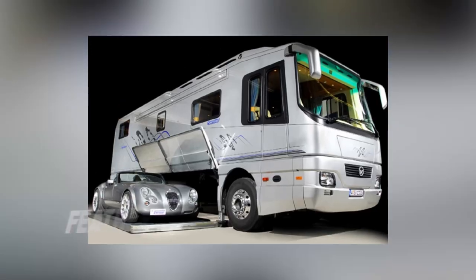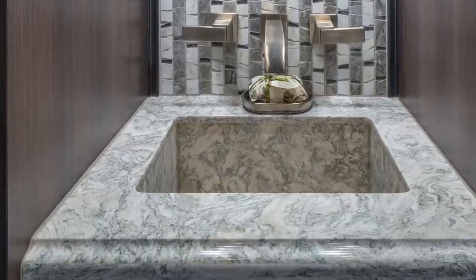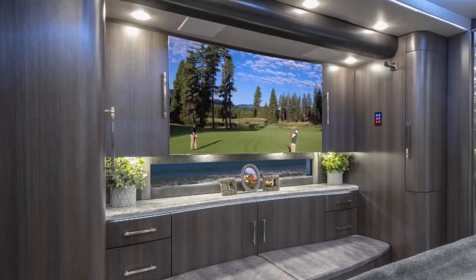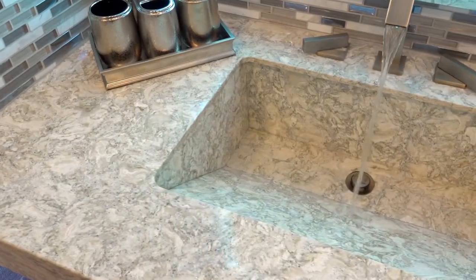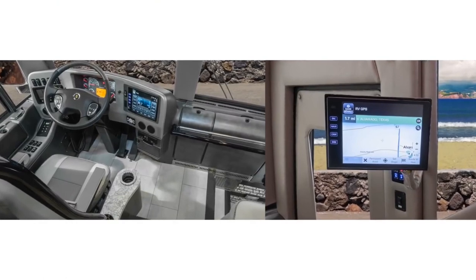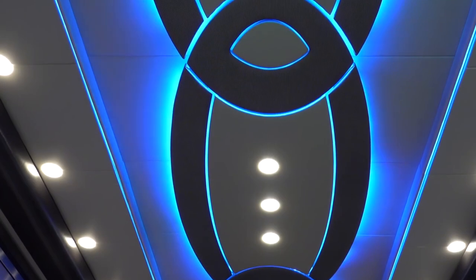The second place is taken by the Featherlight Vantare Platinum Plus, a work of art on wheels. It is created from a Prevost bus shell and outfitted with the finest materials available, including rare Inca marble, copper, pearlized Italian leather, Sapelli pomel from Africa, Swarovski crystals, Onyx, Schoenbeck crystal, and more. The amenities are also up to par: a stainless steel dishwasher, a sub-zero refrigerator, a plasma TV, a built-in treadmill, and a steering wheel with an AVIC N2 GPS system with real-time traffic and weather warnings are all included. Your sports vehicle can also benefit from a garage slide-out.